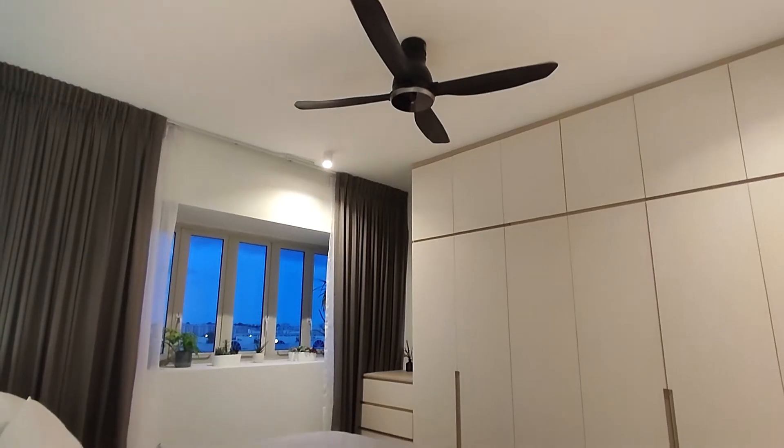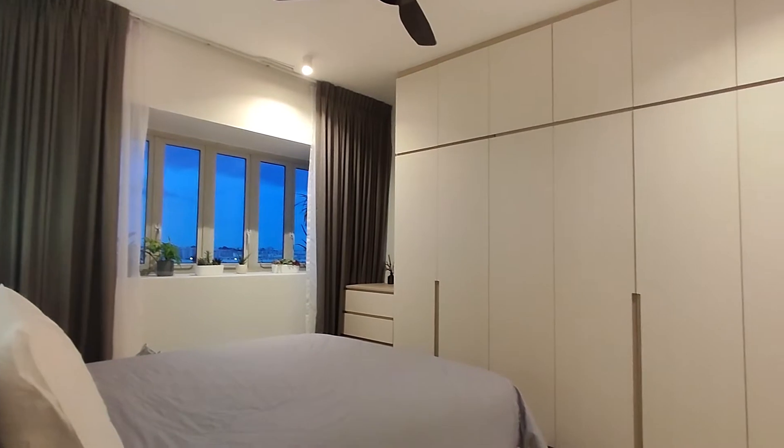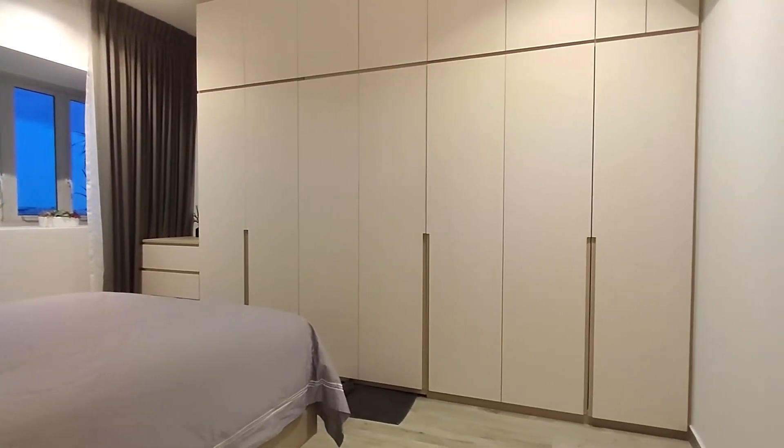For the master bedroom, we actually kept the design consistency to have it a simple and clean cut. And this wardrobe actually looks like a normal wardrobe on the outside but it actually leads to the en-suite bathroom.